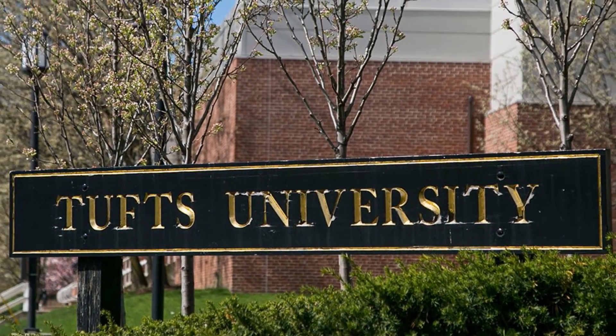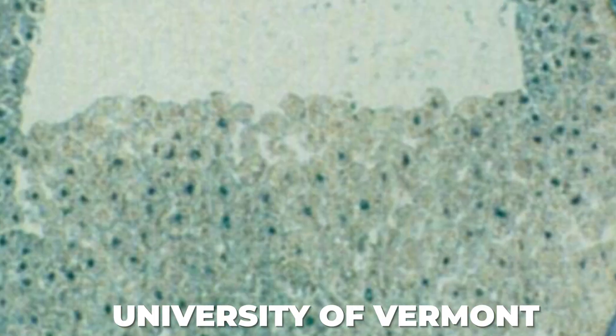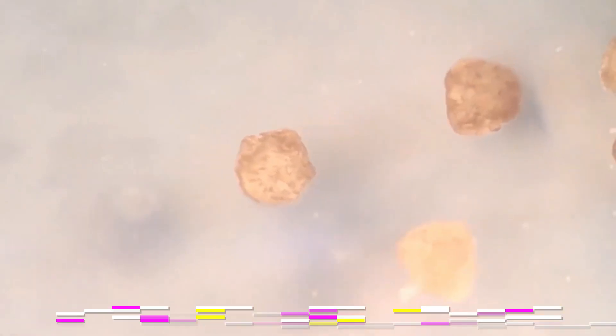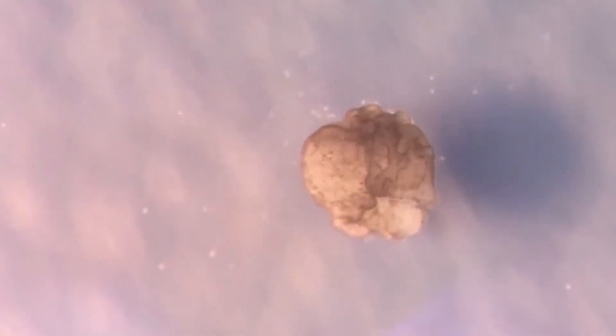Scientists from Tufts University and the University of Vermont extracted stem cells from an African clawed frog embryo. The stem cells collected were of two types: skin cells and heart cells. Skin cells were chosen for their natural ability to bond, whereas heart cells were chosen for their ability to relax and contract.